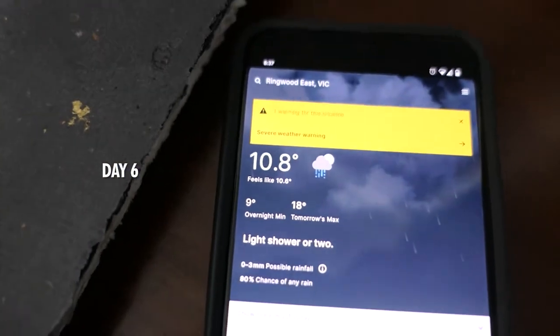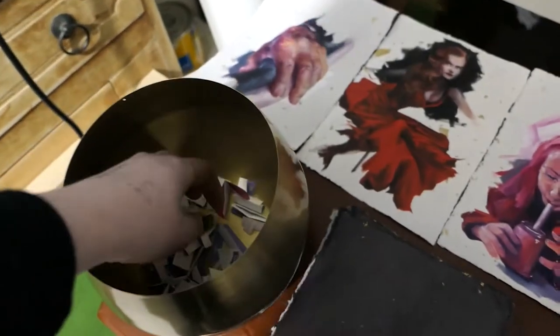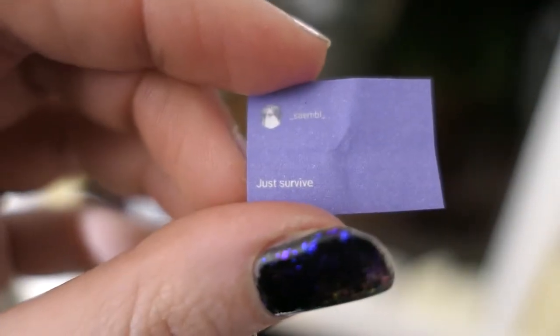And day six. Remember how it was beautiful and sunny in the last video? Now it's 10 degrees and I'm freezing my bum off. It's so cold. Melbourne is a bit special that way here in Australia — every different kind of weather, three times a day. Our next prompt is Just Survive.